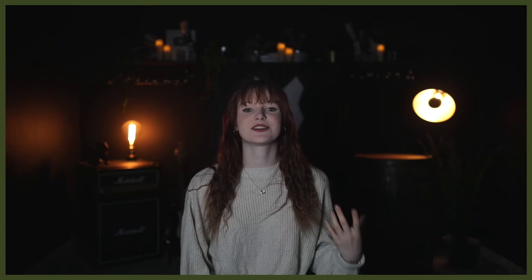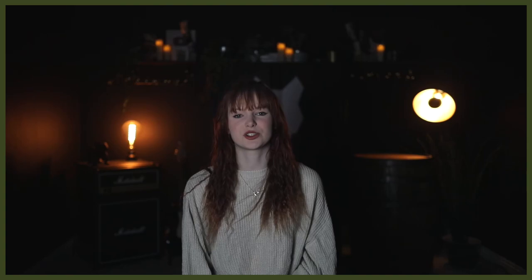Newfoundlands are incredibly intelligent dogs and take very well to training. Due to their large size, it's really important to start training as early as possible. They need to learn boundaries as puppies, and socialization is always important. Though Newfoundlands normally do well around other dogs, these dogs form close bonds with their family and will love spending time playing and training.